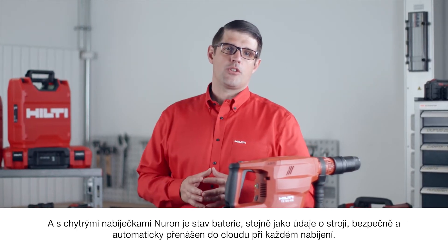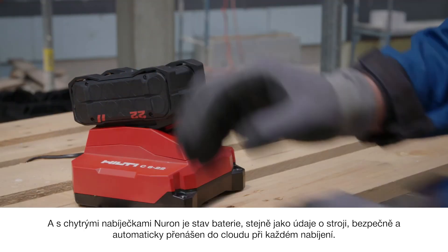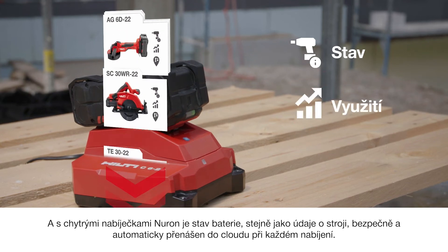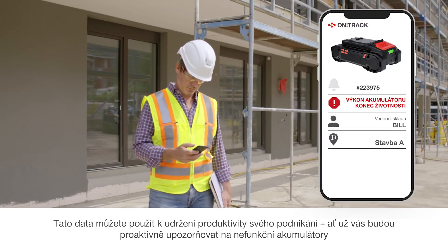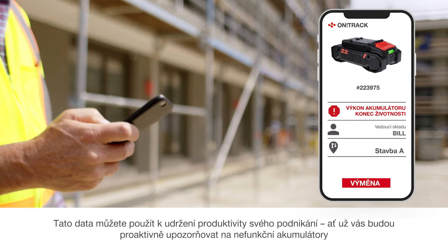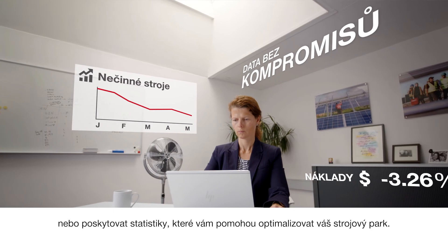With Neuron connected chargers, battery state-of-health as well as tool data is also transmitted securely and automatically to the cloud every time you charge. You can use this data to keep your business productive, whether it's proactively alerting you about an end-of-life battery, or providing insights to help you optimize your tool park.